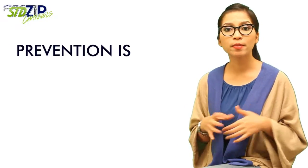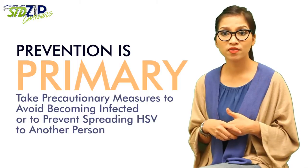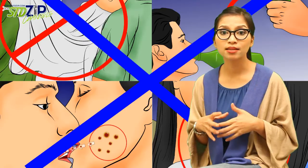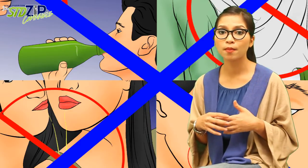Prevention is primary. Take precautionary measures to avoid becoming infected or to prevent spreading HSV to another person. If you are experiencing an outbreak, try to avoid direct physical contact with other people. Do not share any items that can pass the virus around, such as cups, towels, silverware, clothing, makeup, or lip balm.